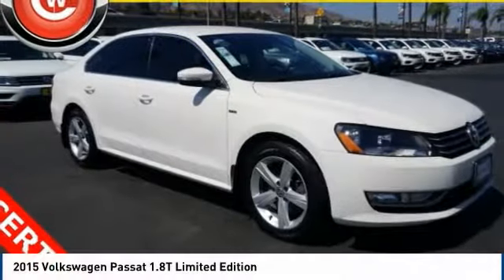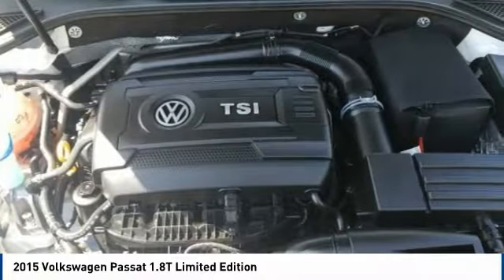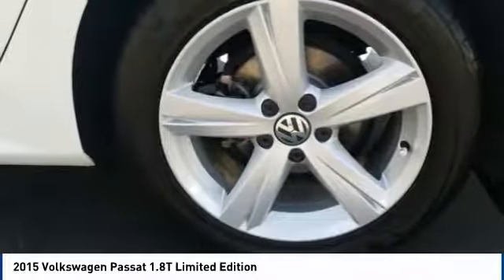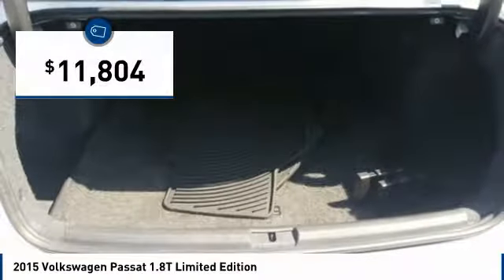Great choice today with the 2015 Passat. The Volkswagen Passat is roomy and powerful. It is a supple and controlled ride with a quiet and comfortable ride. Volkswagen brings it all together and is priced below $15,000.